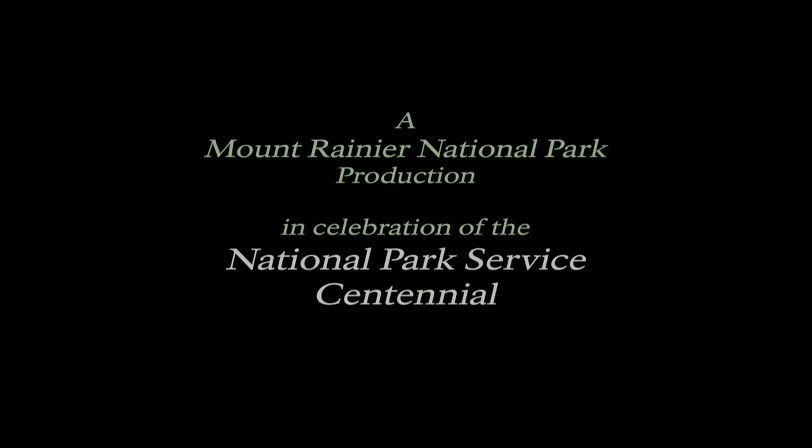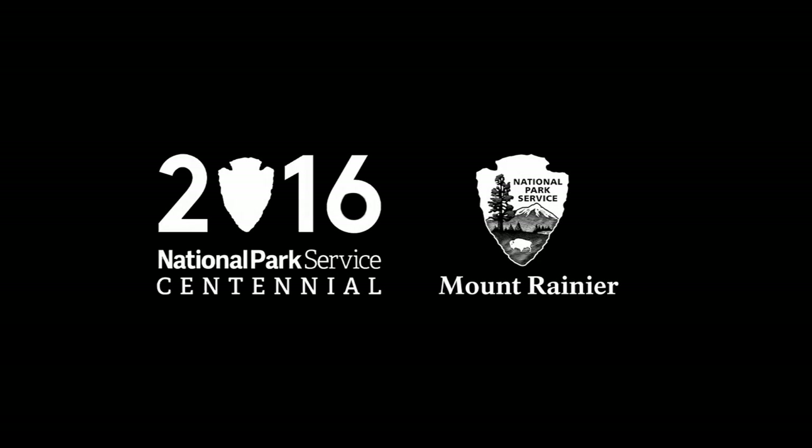A Mount Rainier National Park production in celebration of the National Park Service Centennial. 2016 National Park Service Centennial. The arrowhead emblem of the National Park Service, Mount Rainier.